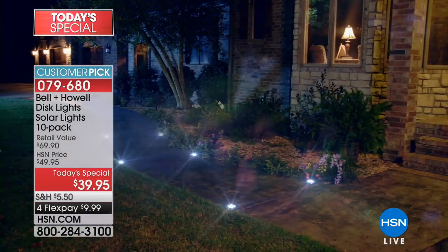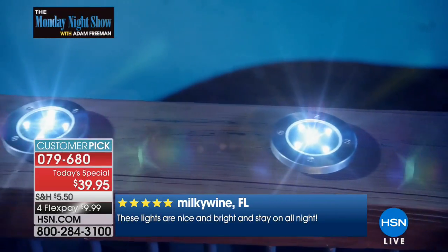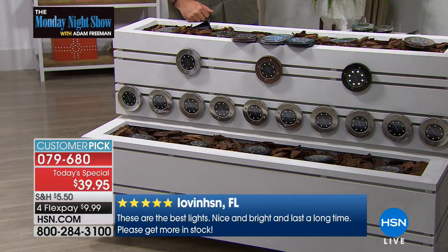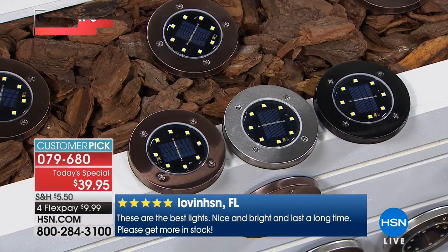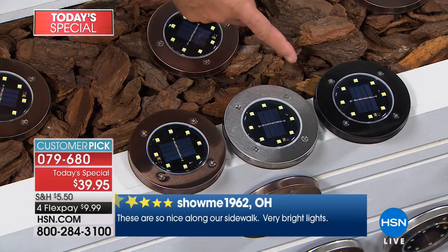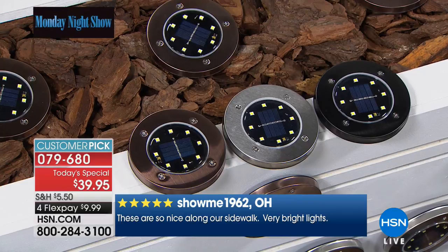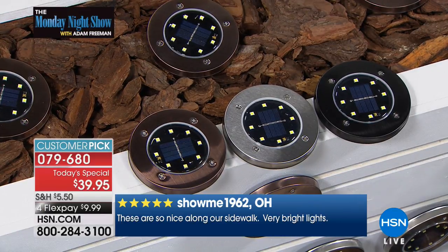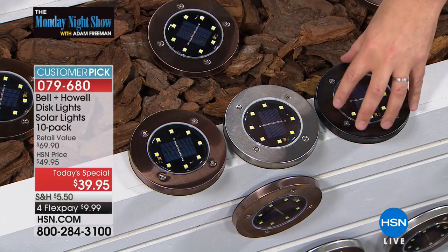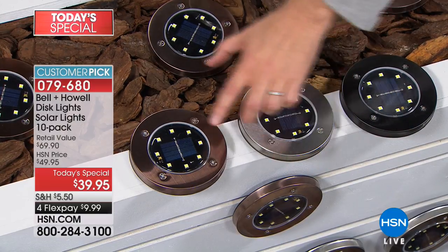I want to read some reviews from when we initially launched. Five golden stars from Florida: "These lights are nice and bright and stay on all night." LovingHSN says: "These are the best lights - nice and bright and last a long time. Please get more in stock." ShowMeInOhio says: "These are so nice along our sidewalk. Very bright." If you want the black, I now have fewer than 70. Less than 70 before complete sellout. The stainless steel is the most popular, and then there's the bronze.